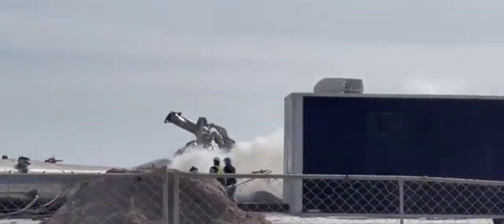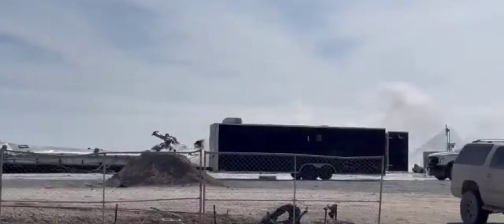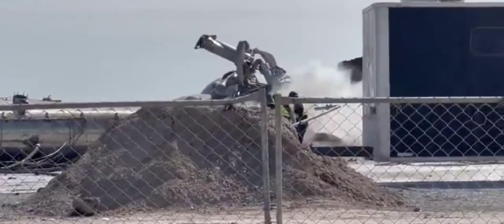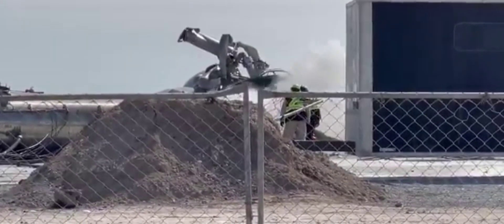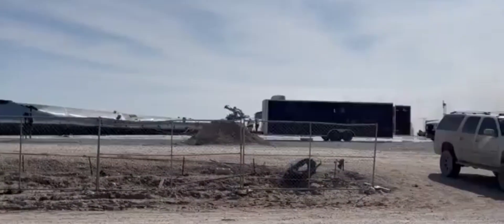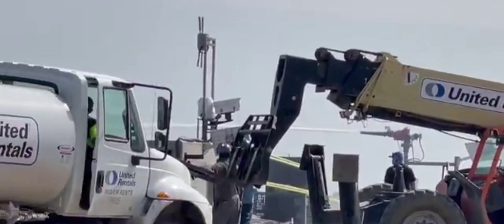Here we see the flame, but the team were able to put the fire out, so no harm or damage occurred. Over here we can see the team working to put the fire out.